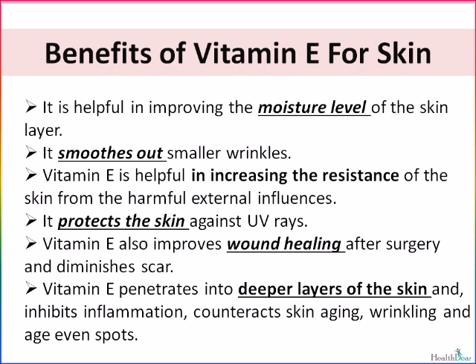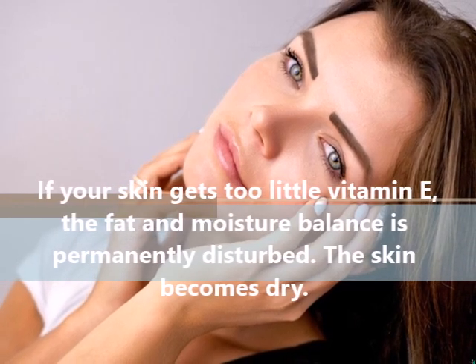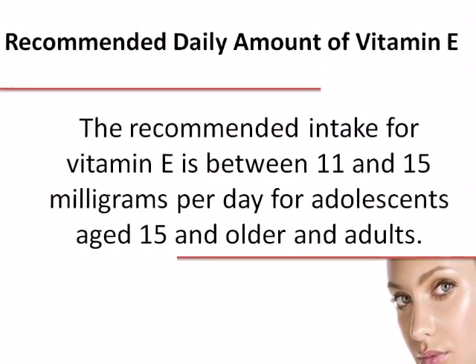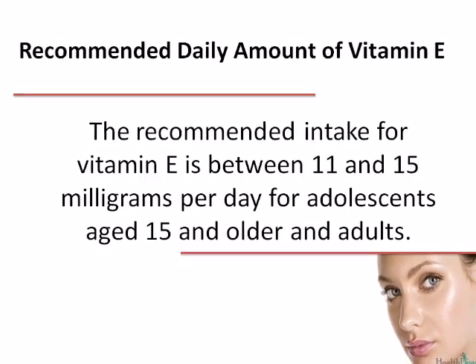Vitamin E also improves wound healing after surgery and diminishes scars. Vitamin E penetrates into deeper layers of the skin and inhibits inflammation, counteracts skin aging, wrinkling, and age spots. If your skin gets too little vitamin E, the fat and moisture balance is permanently disturbed and the skin becomes dry. The recommended intake for vitamin E is between 11 and 15 mg per day for adolescents aged 15 and older and adults.